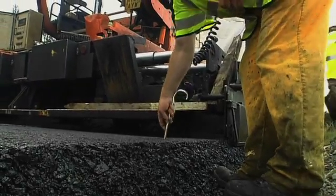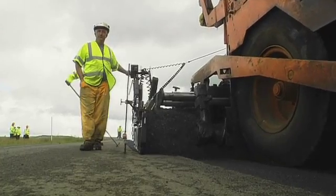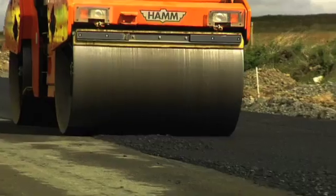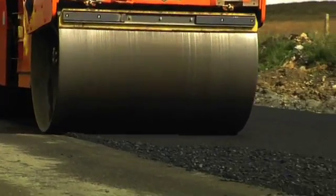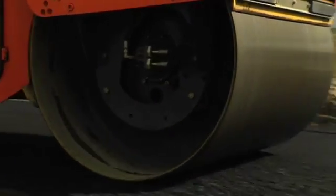The Otterburn Ranges contract that we're currently supplying — the roads in that contract are going to be very heavily trafficked by large Ministry of Defence vehicles. That's dictated quite a thick road construction with a 40mm and 28mm road base and a base course material, topped off with a very stable 14mm stone mastic asphalt to provide surface rigidity.